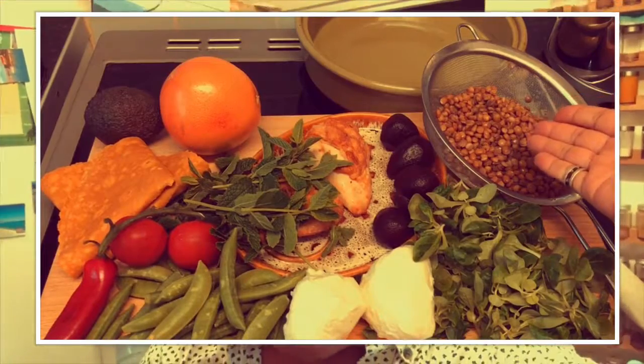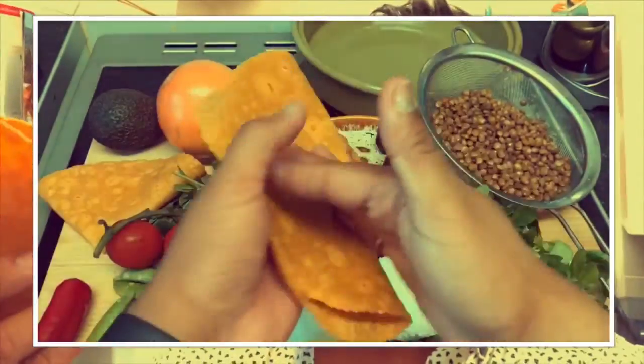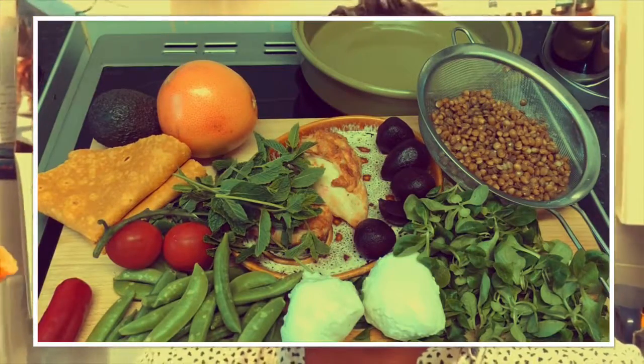I've got some lentils. What else do I have? These lamb lettuces — these are my favorite. I love them because they're kind of sweet and they have a bit of a bite. I've got some mozzarella cheese. I've got some sugar snaps. I've got some mint. I've got a grapefruit. I had a leftover avocado from yesterday that needs using. And then I found these — I'll put the link in the description below for where I found these.